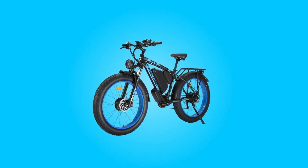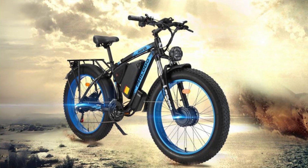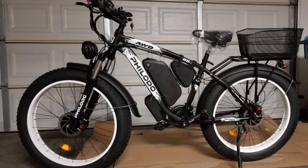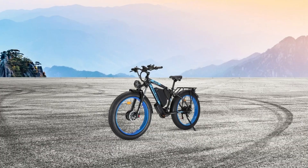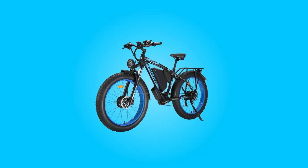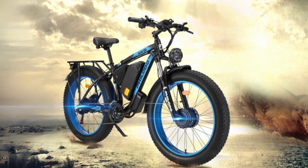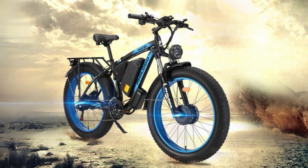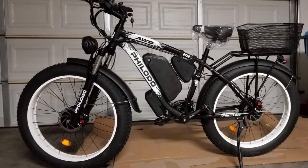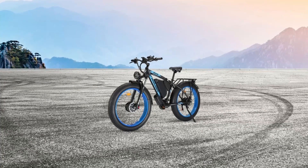Introducing the Filato H8 electric bike, a versatile and powerful solution for adults seeking an exhilarating and convenient mode of transportation. With its dual motor design, long-lasting battery, and a range of safety and comfort features, the H8 promises an exceptional riding experience. In this review, we'll delve into the details of this electric bike, exploring its key features and specifications, and why it stands out as an excellent choice for riders of all kinds. Whether you're looking to conquer challenging terrains or simplify your daily commute, this electric bike has something to offer for everyone.